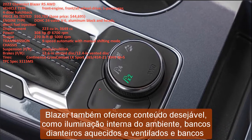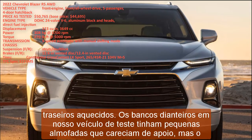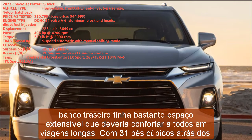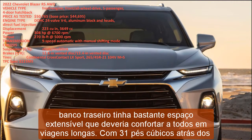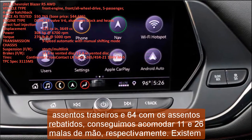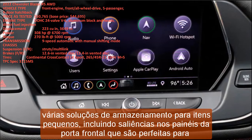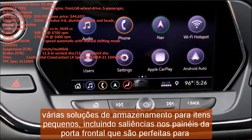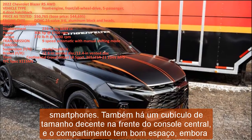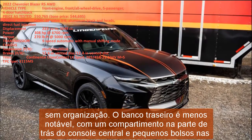The front seats on our test vehicle had small cushions that lacked support, but the back seat had plenty of stretch-out space for long trips. With 31 cubic feet behind the rear seats and 64 with seats folded, we fit 11 and 26 carry-on suitcases respectively. Storage solutions include ledges on the front door panels perfect for smartphones, a decent-size cubby at the front of the center console, and a bin with good space but no organization. The back seat offers a bin at the back of the center console and small door pockets.